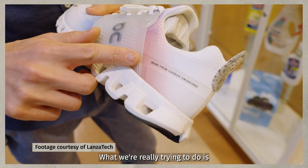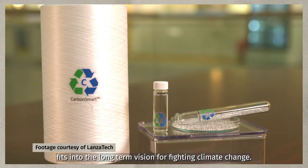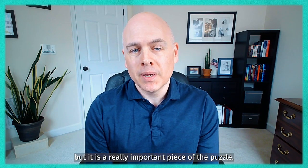What we're really trying to do is show how carbon recycling fits into the long-term vision for fighting climate change. It is not the silver bullet, but it is a really important piece of the puzzle.